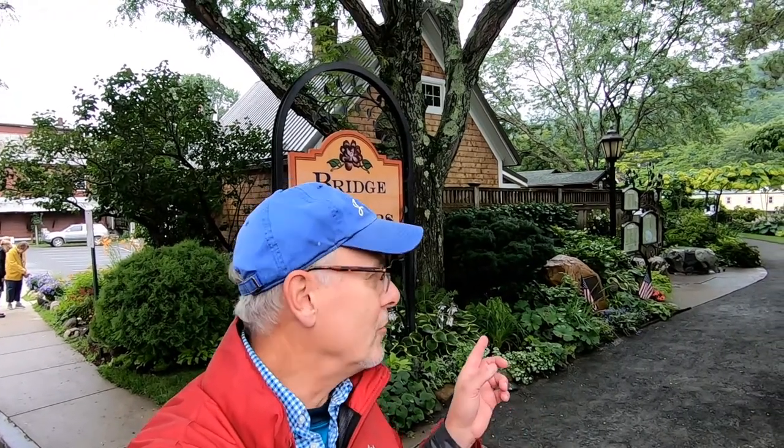Shelburne Falls is a nice little village to visit, but its claim to fame is this bridge behind me, which is the Bridge of Flowers. That bridge is an old trolley car bridge — it was built in the early 1900s. Eventually they built that new iron bridge you can see over there, and this one got turned into a kind of living flower garden. The bridge is sort of famous and people come from all over the country to see it.